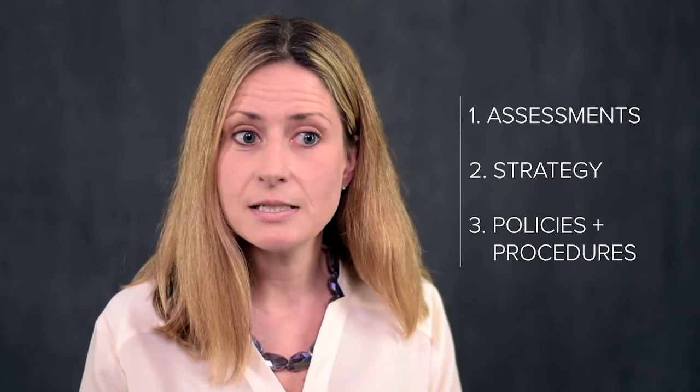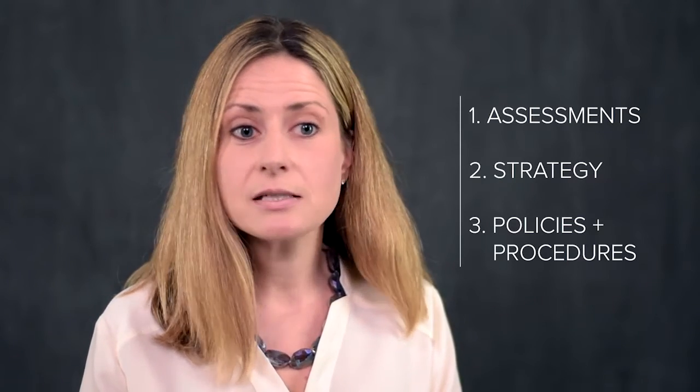The SEC recently issued a guidance update on cybersecurity risks and expectations for registered investment advisors and registered investment companies. The three-point guidance addresses the need for cybersecurity assessments, strategy, and policies plus procedures. To get you up to speed quickly, we've created this three-part video series. In this first video, we'll look at what the SEC says around the need for cybersecurity assessments.